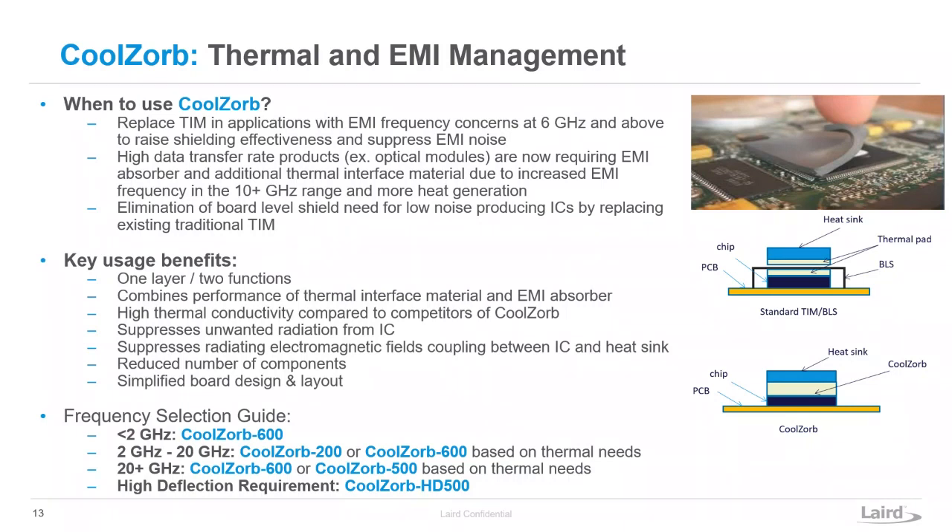In terms of feel and how it applies and functions, it's very much the same as a thermal gap pad. You would think it was just a regular TIM material you'd place in your system, but within that TIM material, we have included EMI absorber fillers so that it serves the function of both thermal transfer and EMI absorbing. As you get to 10 GHz or above, you see shielding effectiveness drop off with traditional board-level shielding. Under those shields you're often already using a thermal material — now you can simply swap it out for a Coolzorb pad to get EMI attenuation at higher frequencies plus thermal transfer in one.